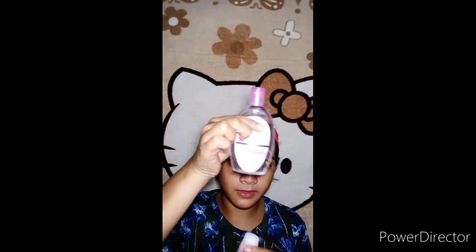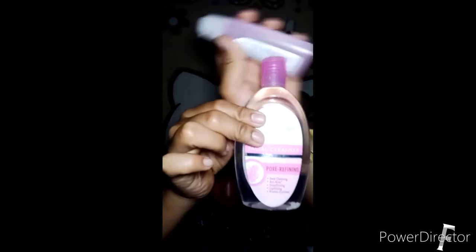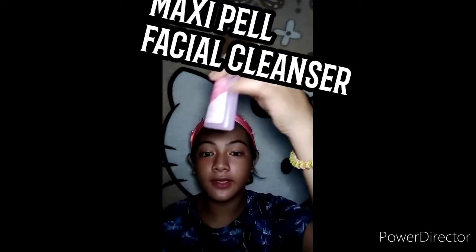So pag nagtatanggal pala ako ng makeup, ito yung ginagamit ko. Wait — minsan kapag wala ito, ito yung ginagamit ko pang-bura ng aking makeup. So wala pa siyang bawas kasi ito pala yung ginagamit ko.